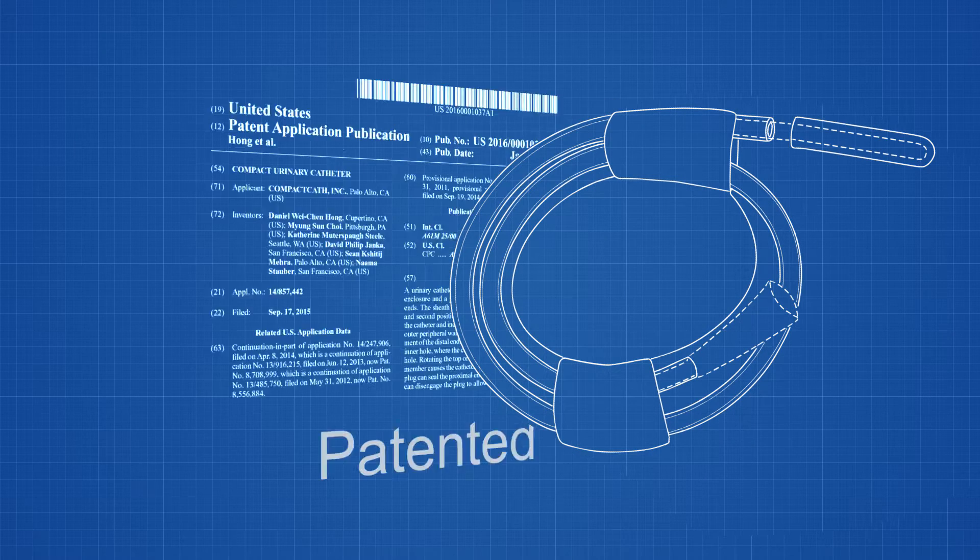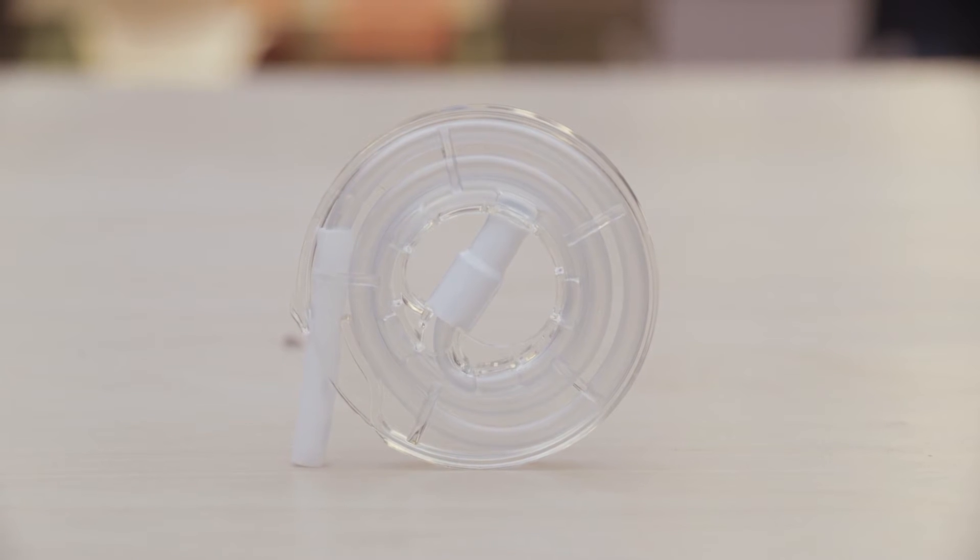Compact Cath is a compact, intermittent urinary catheter. It's this small — it can just fit in the palm of your hand.